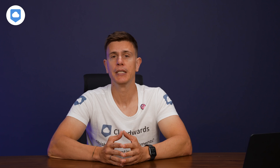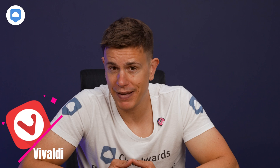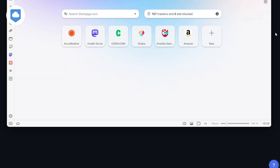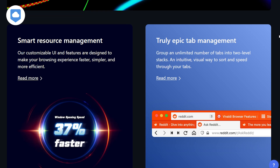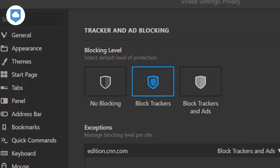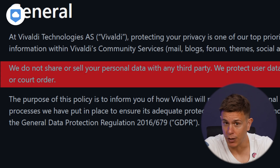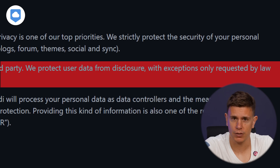Now, Vivaldi and Arc aren't exactly slouches in the privacy department either. Vivaldi takes a 'what happens in Vegas, stays in Vegas' approach to your data. You can set different privacy levels for different websites, decide who gets to use your camera or microphone, and control how much information you share with Vivaldi itself. Vivaldi isn't in the business of selling your info or sharing it with third parties. It also blocks trackers and ads, and the company itself doesn't track what you're doing. One thing to note, though — if the law comes knocking with a court order, Vivaldi will have to share your user data, but that's pretty standard across the board.